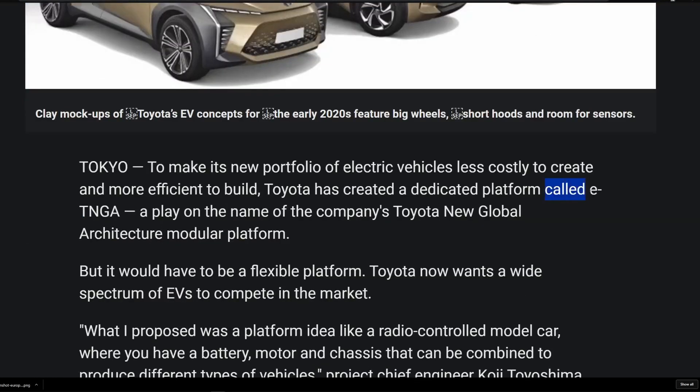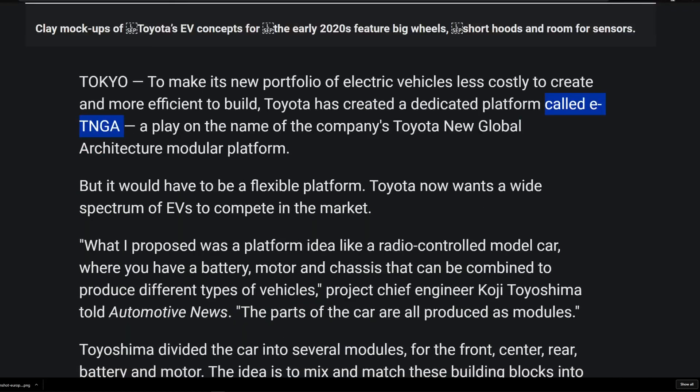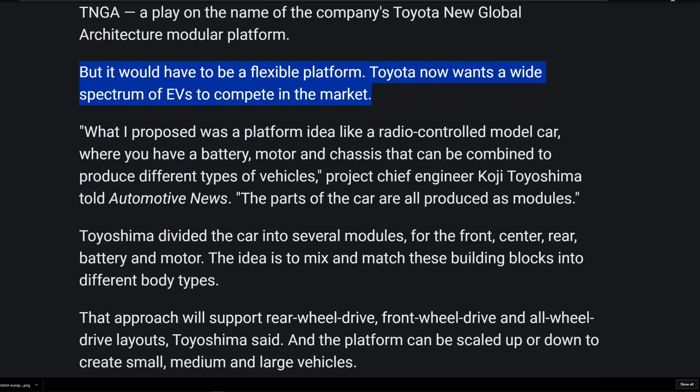Many of you know I've already made videos on the upcoming e-TNGA platform. It's going to be really exciting and they are going to be sharing it with maybe some other Japanese automakers as well. Back to this article — it's going to be flexible as we know. There are a lot of different things they can do with it. It's like a Lego car essentially.